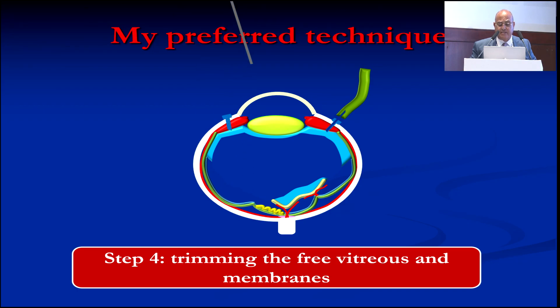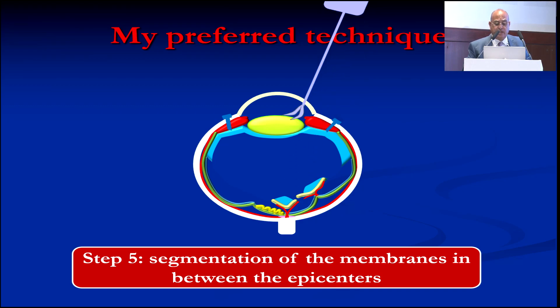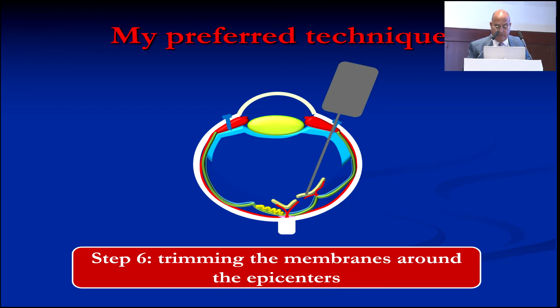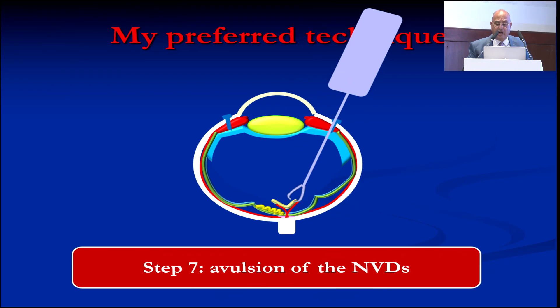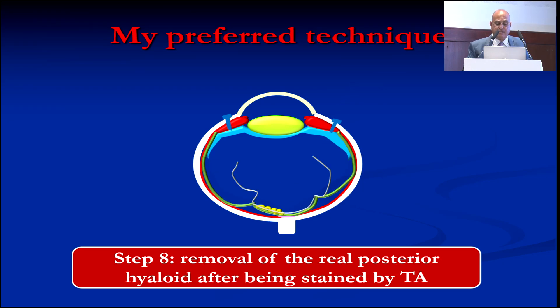Traction can tear the retina very easily. After that, trim the membranes. Then one of the most important and beneficial techniques is segmentation of the membranes — this is very, very important. Then trim the membranes again; now they can be removed easily. The only membrane you can remove by avulsion is the NVDs, because the disc will not be torn when avulsing these membranes.